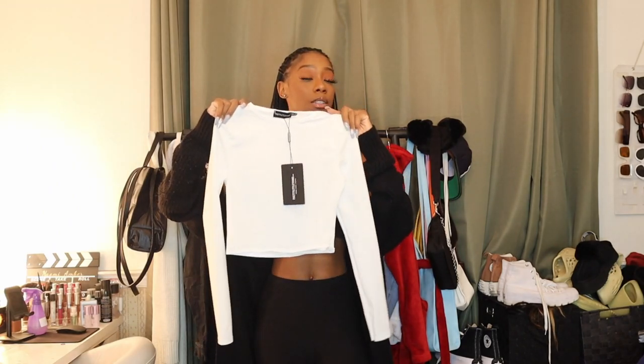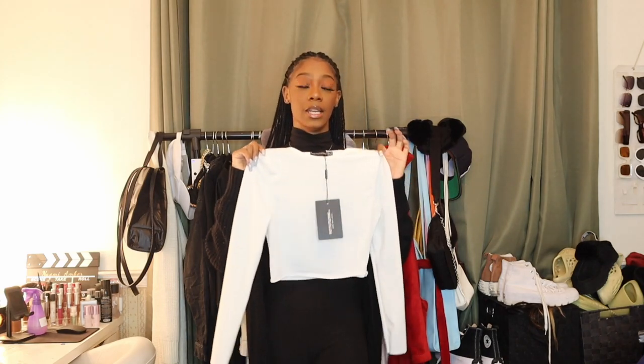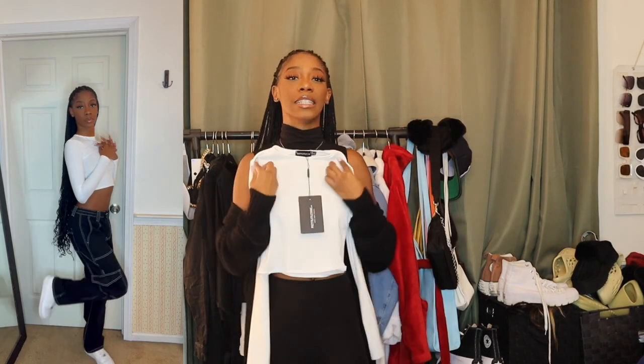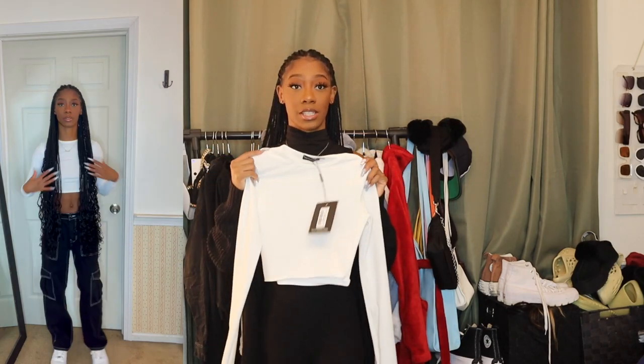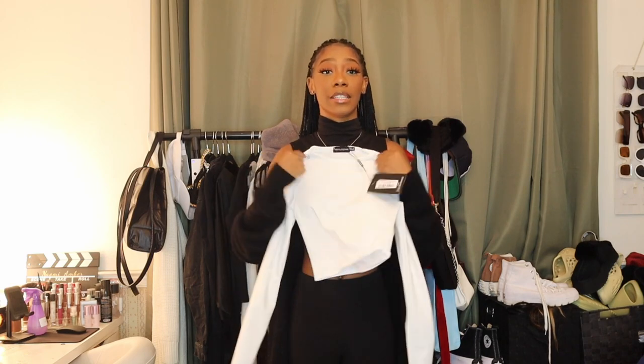Here's another wardrobe essential — a long sleeve white crop top. I have a black one but not a white one. I did purchase a white one from Pretty Little Thing a while back but it was too small, so I went ahead and got a bigger size. It is a slinky material and I don't really care for slinky, but I need a long sleeve white crop top badly. Cotton is see-through and ribbed is too casual — so I just went with the slinky material. Hopefully it fits nice.